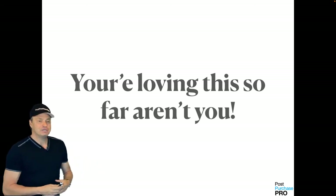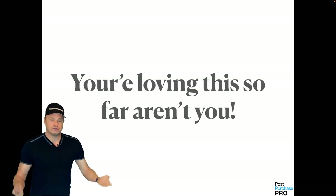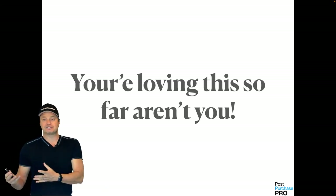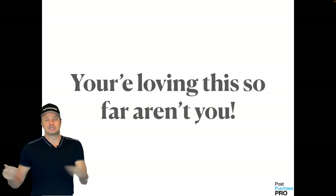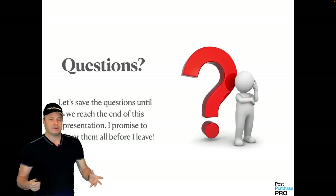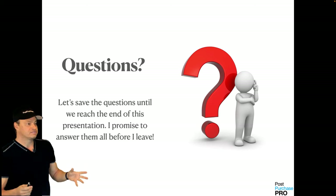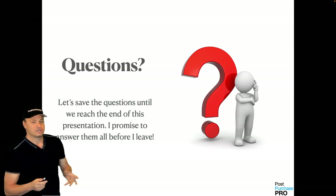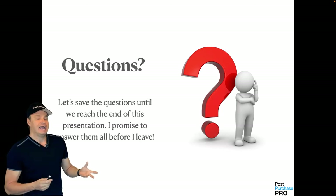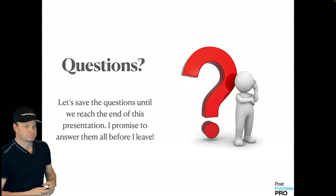Every time you do that, you're taking another percentage away from the total addressable market. If your competitors are getting the other 90% of the orders, why not take a little bit of that yourself? I'll be around to answer some questions through Facebook after you watch this video — send questions to cs for customer support at postpurchasepro.com.